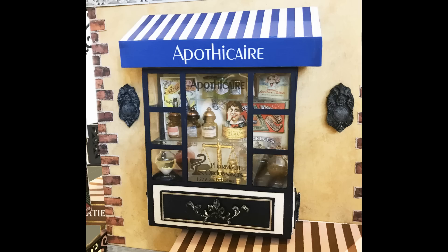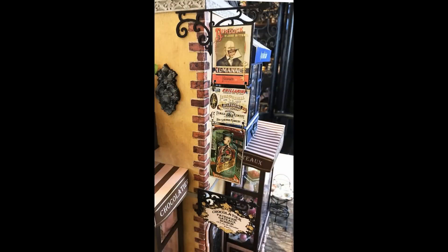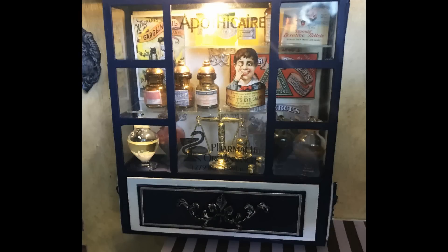This is the final segment of the Streets of Paris event, and it is very much like the bookstore in that I'm creating a faux business on the second floor of the building. This time it's an apothecary, so let's get started.